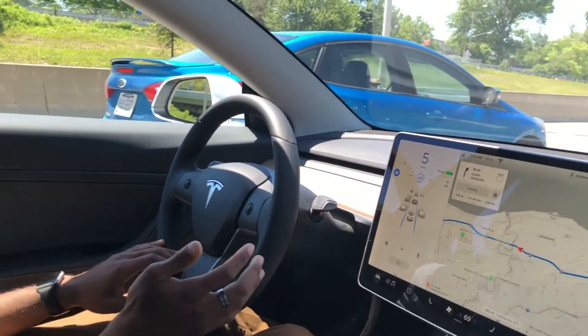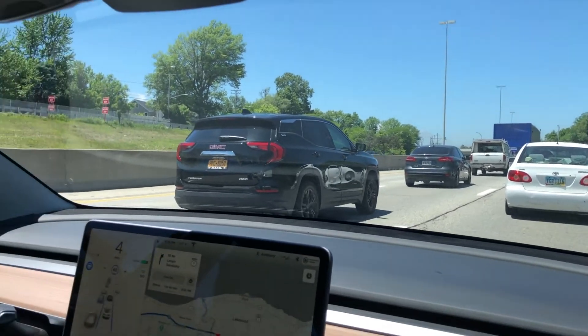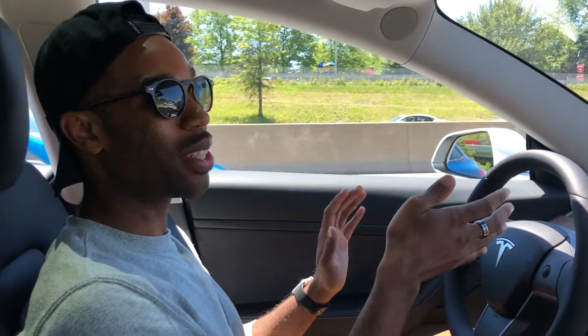Two of the main features that autopilot includes is traffic-aware cruise control and auto steering. Traffic-aware cruise control does all of the acceleration and deceleration for you — it will stop and go through traffic, mainly geared towards the highway — and combined with auto steer will maintain you in your lane. So pretty much when you're driving on the freeway, you don't have to do anything except stay alert and be prepared to take over should you need to.